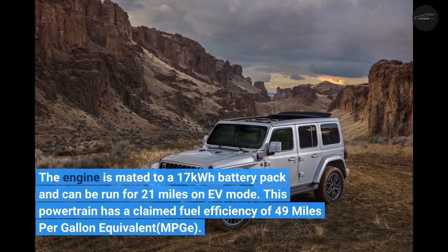The 4XE engine is mated to a 17 kWh battery pack and can run for 21 miles on EV mode. This powertrain has a claimed fuel efficiency of 49 miles per gallon equivalent (MPGe).